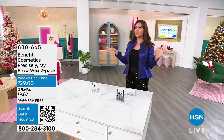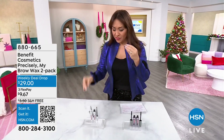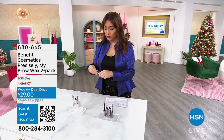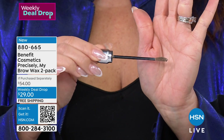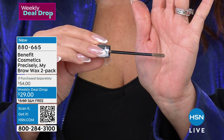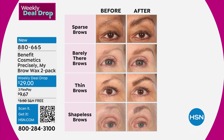These are precisely my brow pencils — I have lived and died by that pencil, and we love their wax. The latest and greatest from Benefit is marrying the two. This is like a teeny tiny little mascara brush. We're going to tame the brows, sculpt the brows, and get instant color payoff so they look fuller. Brand new from Benefit, it is the Precisely My Brow Wax.